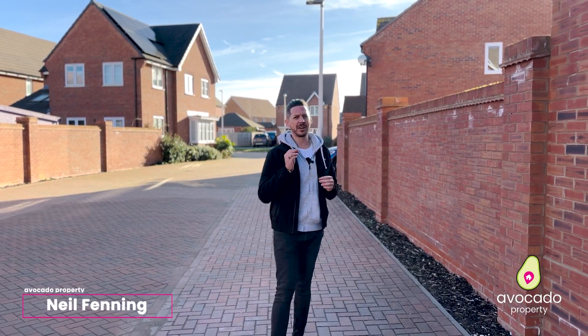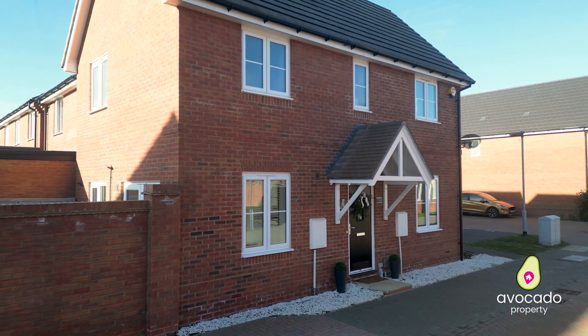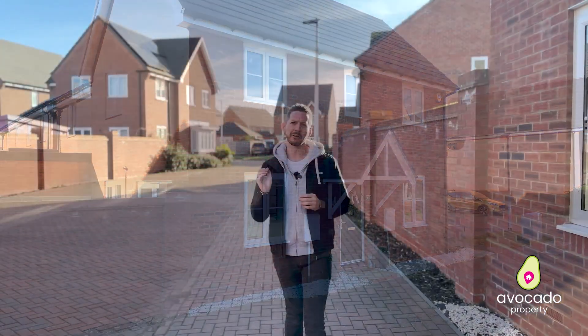Your first time buying? Starting a family? Because I have the home for you. Welcome to Howell in Shinfield Meadows — a great location, very popular, and I'll quickly tell you why.